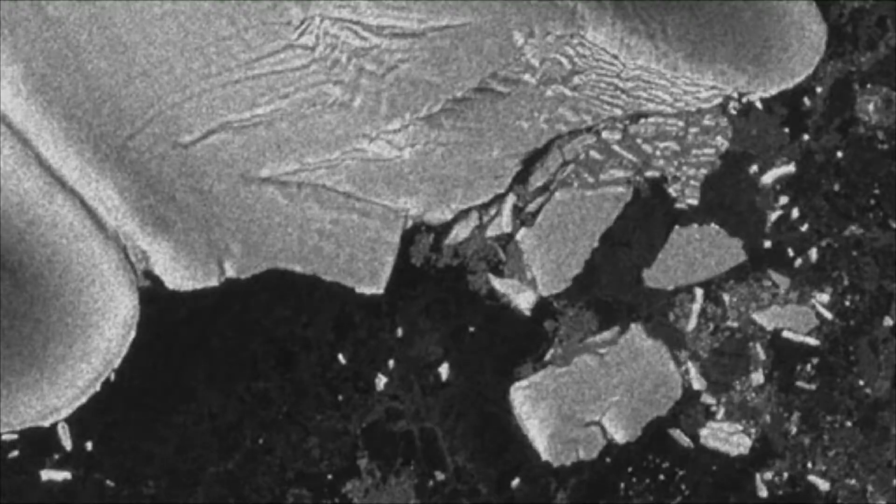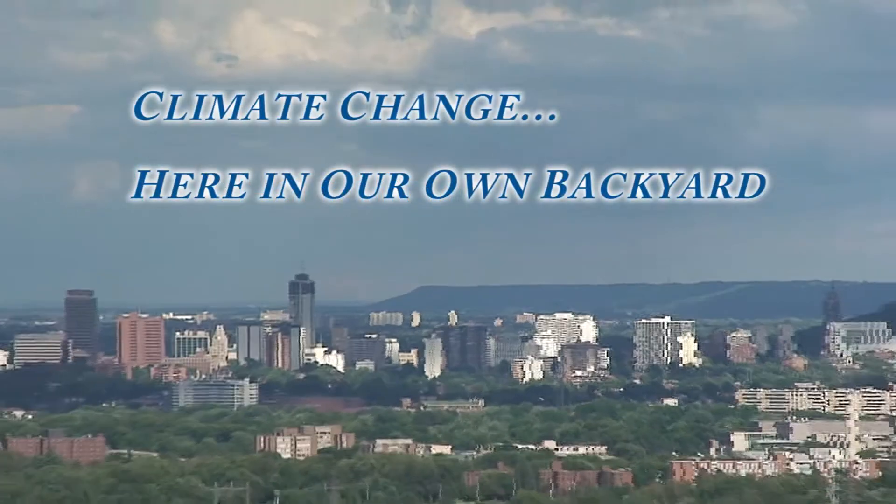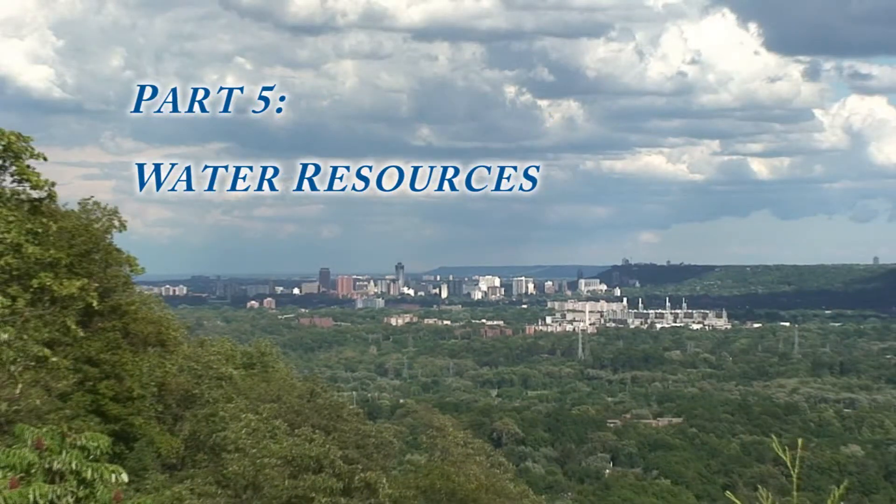In this video series we look at some of the local effects of climate change here in our own backyard. Today we're going to look at how climate change is impacting our local water resources.